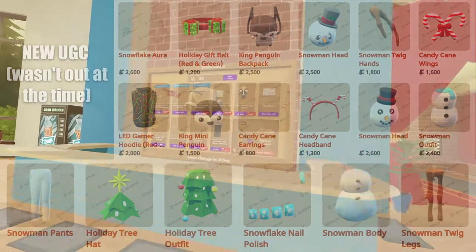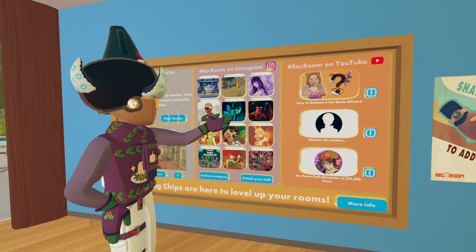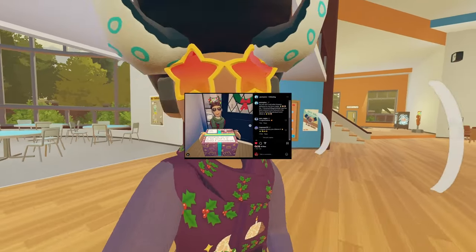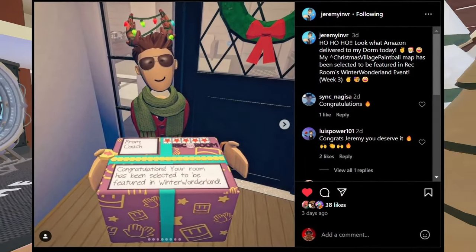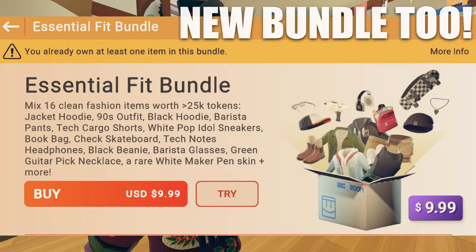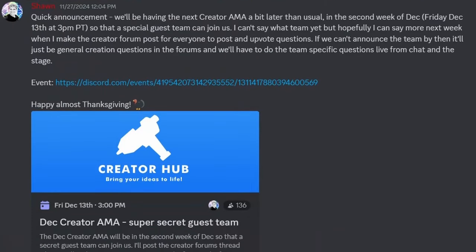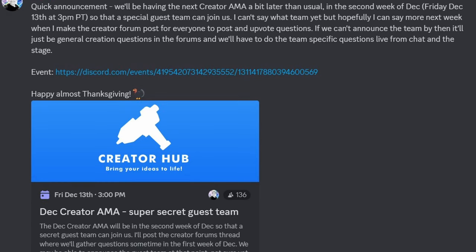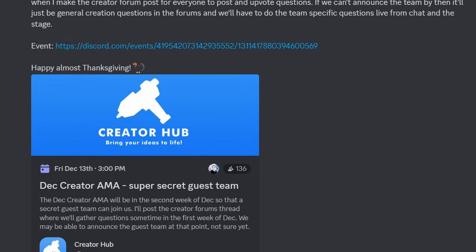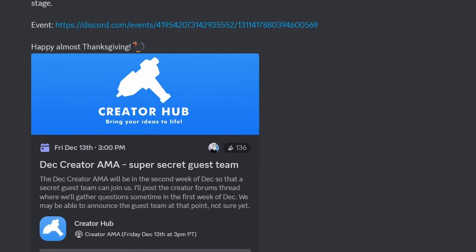Inside of Rec Room we have the weekly rec center shop — nothing too new. We've also received some new videos on YouTube and some new Instagram posts. All sorts of players recently have been getting boxes telling them that their rooms have been selected for Winter Wonderland. I'm pretty sure they only just get a bubbly out of the boxes, but if I'm wrong please correct me in the comments. We've also gotten a new Creator AMA announcement — they're having a Creator AMA on December 13th at 3pm PST. If you're interested, be sure to join the Creator Hub Discord server, link in the description below.